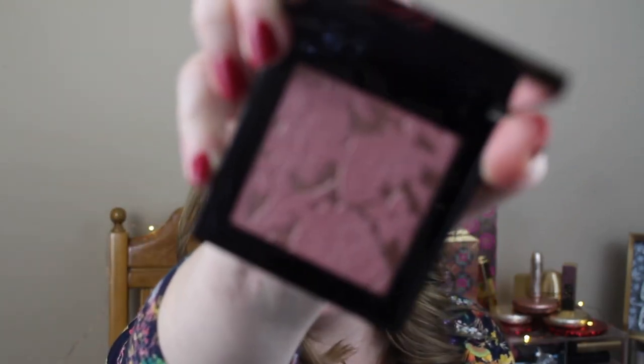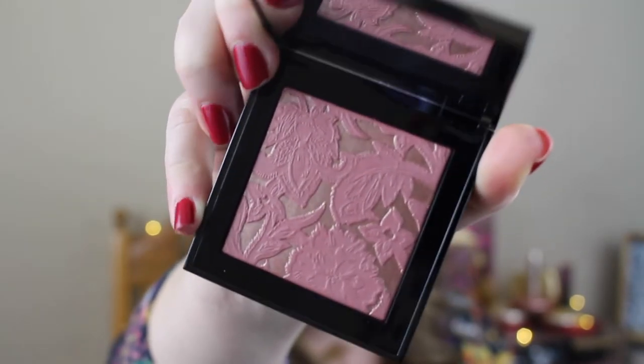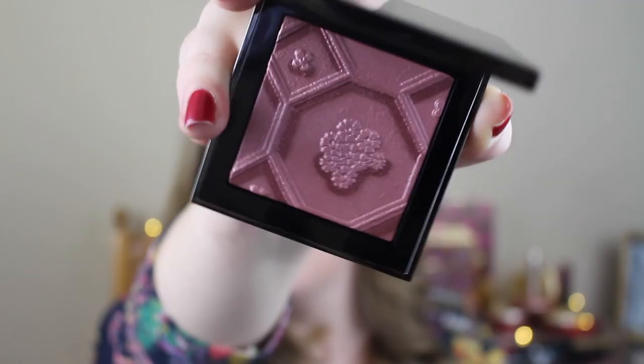Next up is the Burberry Blush Palette. This one is amazing and somewhat new — I'm pretty sure I got this this year and it has that gold. Oh my gosh, so pretty. And then last from Burberry is the Silk and Bloom Blush Palette, which looks like a beehive, like honeycomb. So stinking pretty.